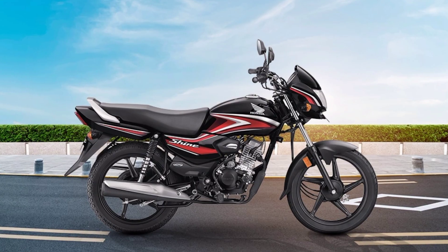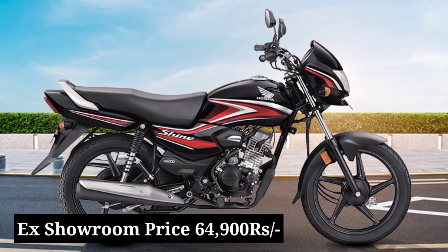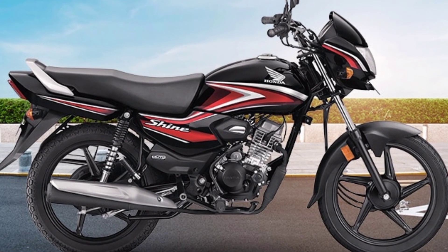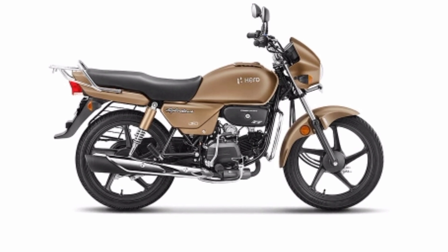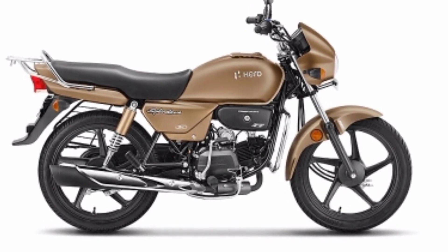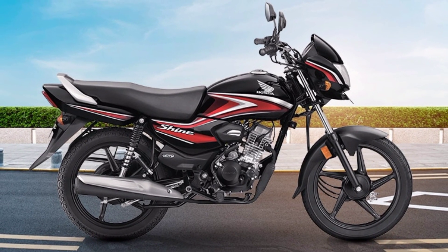First, we'll start with the pricing of both bikes. The Honda Shine 100 has a starting ex-showroom price of ₹64,900, while the Hero Splendor has a starting ex-showroom price of ₹72,000. So there is approximately a ₹7,000 price difference between them, making the Honda Shine 100 cheaper than the Hero Splendor.